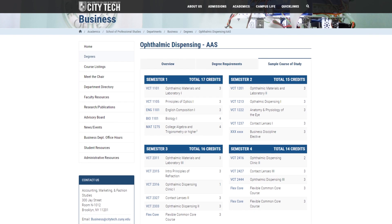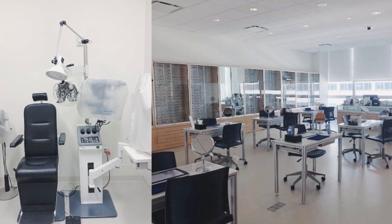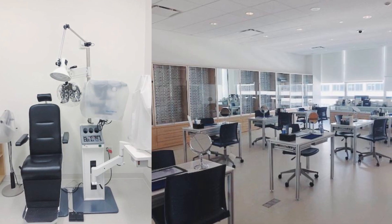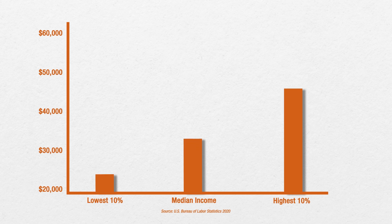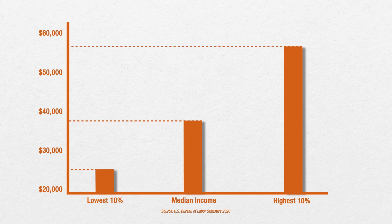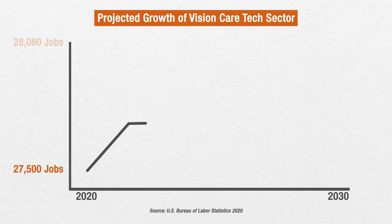City Tech's curriculum in ophthalmic dispensing represents a carefully planned balance of theory and clinical practice in all aspects of the profession. The median annual wage for certified ophthalmic technicians can vary, and the projected growth of employment for the ophthalmic dispensing industry is projected to grow 11% by 2029.